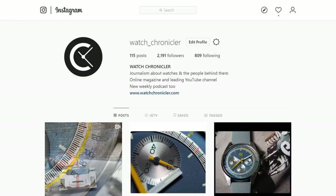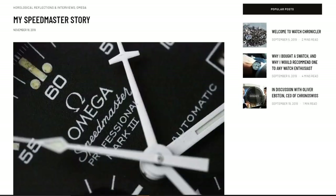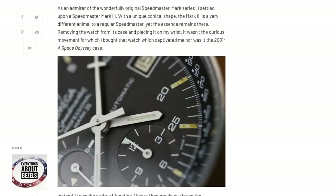Before I begin, like, share and subscribe to catch all the latest here on the YouTube channel. Our podcast is now live on Spotify as well as Soundcloud, and will soon be live on iTunes too. Take a look at our Instagram page, where we present regular photos and previews. Of course head over to WatchChronicler.com for full articles and features, many of which are available only in written form, and include varied themes from history to new releases.